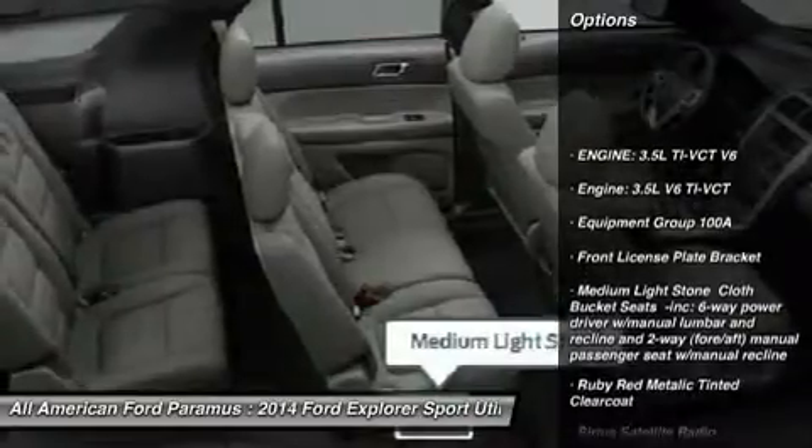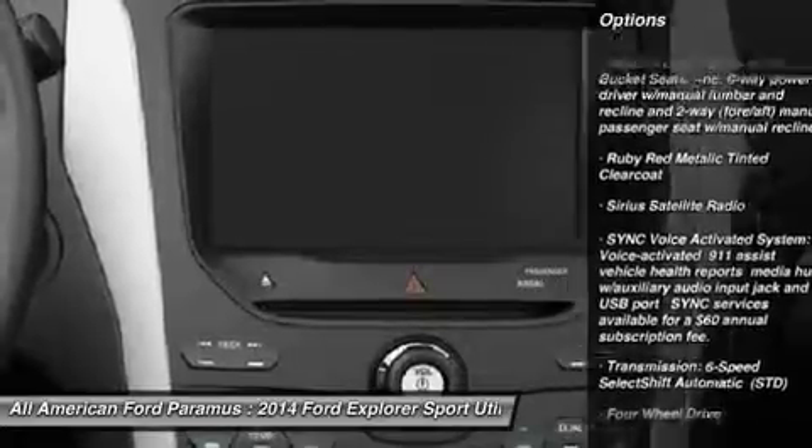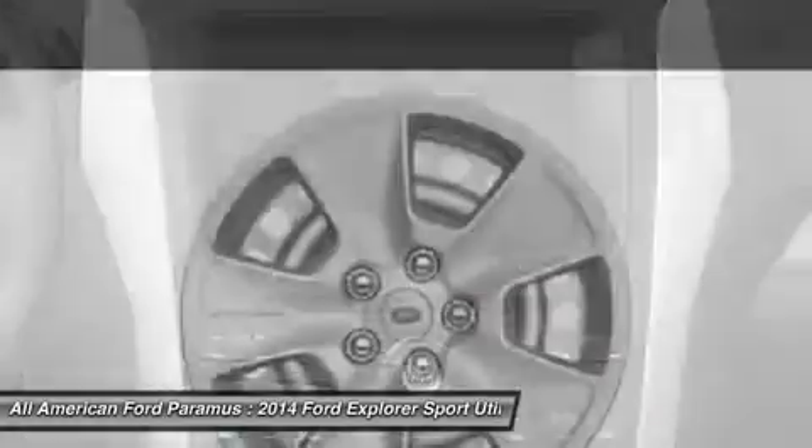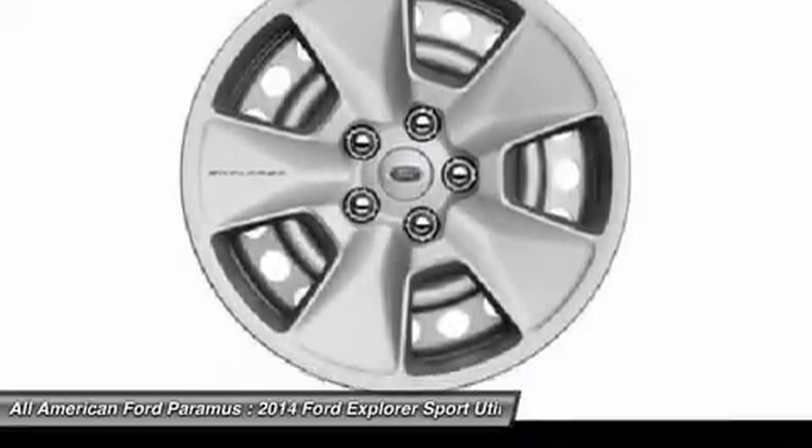Steering wheel audio controls, anti-lock braking system, traction control, air conditioning, power steering, adjustable steering wheel, keyless entry, cruise control, four-wheel disc brakes, four-wheel drive.